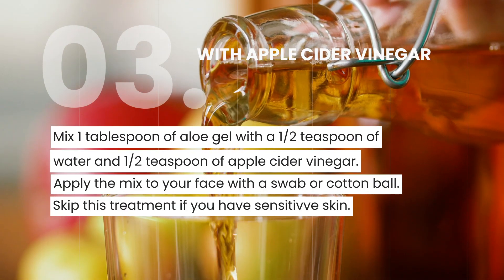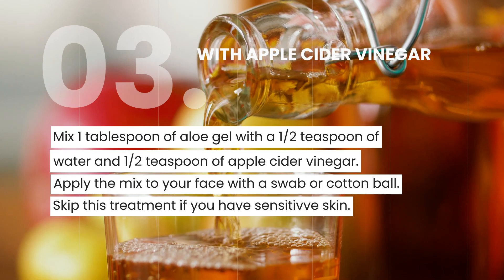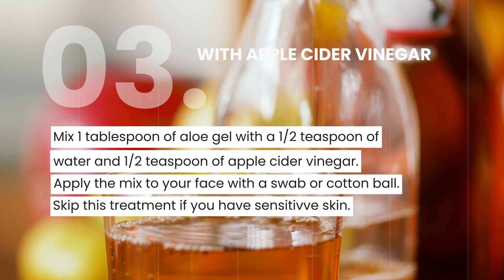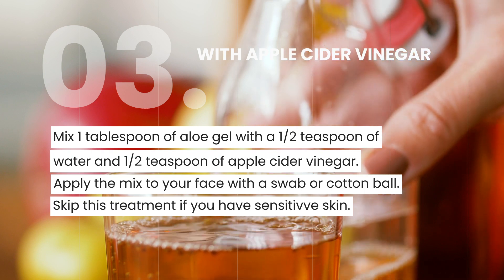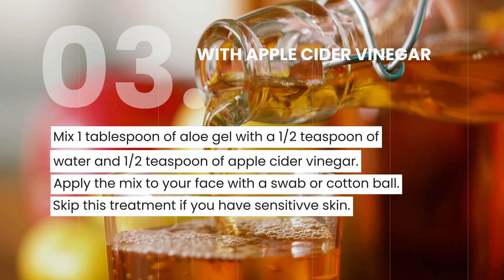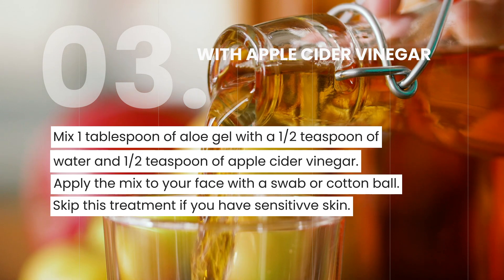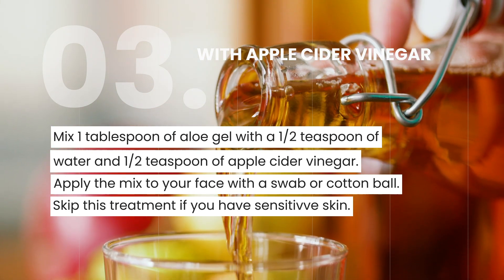Apple cider vinegar contains malic acid, which works to exfoliate dead skin cells away, help return the correct pH level, and kill any bacteria present on the skin. Mix a tablespoon of aloe gel with a ½ teaspoon each of purified water and apple cider vinegar. Apply the resulting mixture to your face with a swab or cotton ball. Give it about 20 minutes to dry and wash clean. You might want to skip this treatment if your skin is very sensitive.